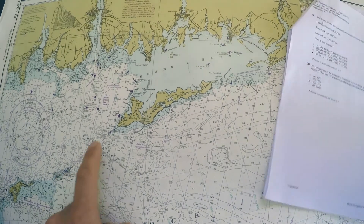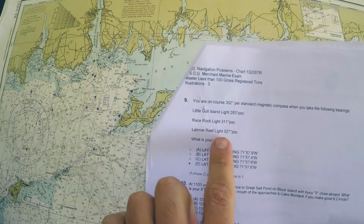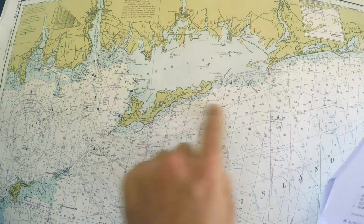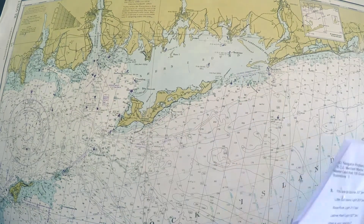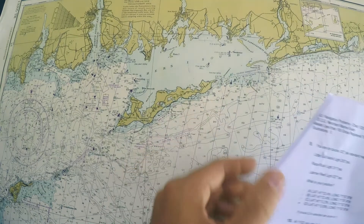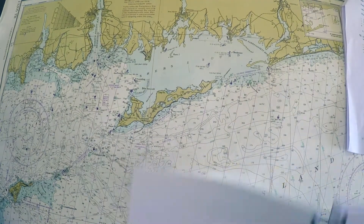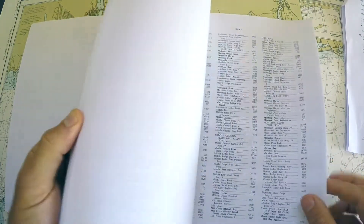I've got Little Gull Island, I've got Race Rock, and then Latimer Reef light is to my northeast. Spitballing, I'd say Latimer Reef light is somewhere up here — it could be this one, this one, this one, or this one. Again it's not labeled on the chart.